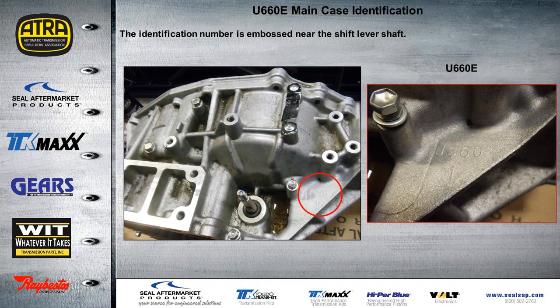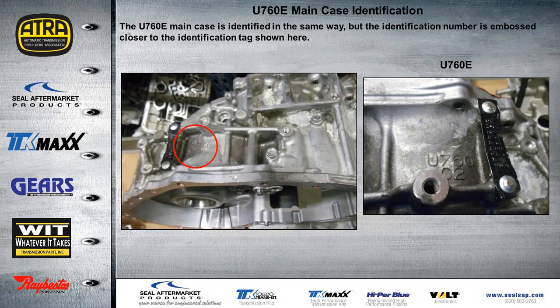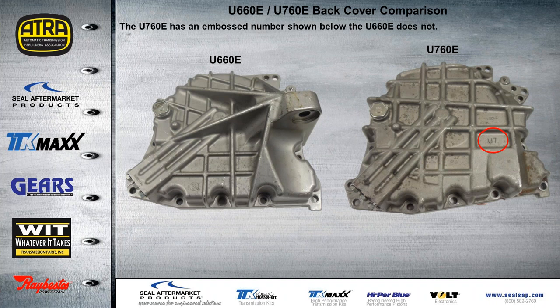For the main case — looking at the U-660 here — you can see the identification numbers embossed right near the shift lever shaft. For the main case of the U-760, the embossed letters are actually closer to the ID tag at the top of the case. For the back cover, it's a little bit different. The U-760 has an embossed number shown below — you can see it just says U-7 — whereas the U-660E rear cover has no ID marks or letters embossed on it.